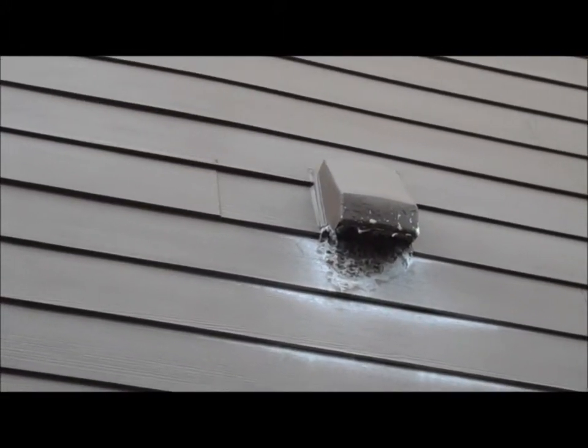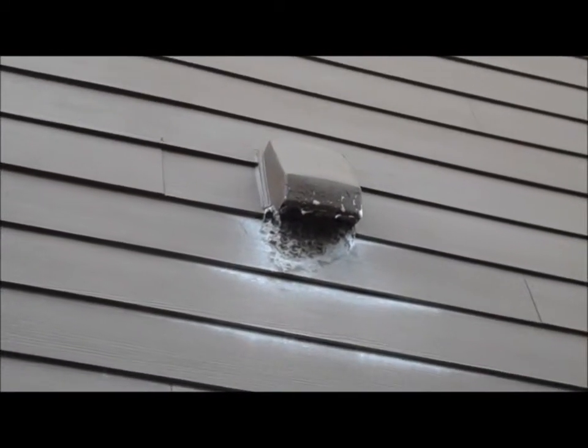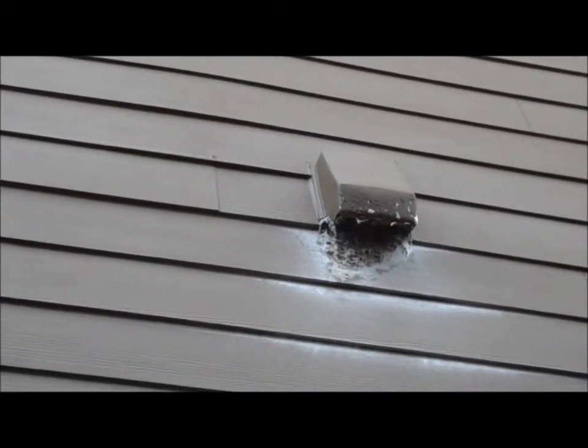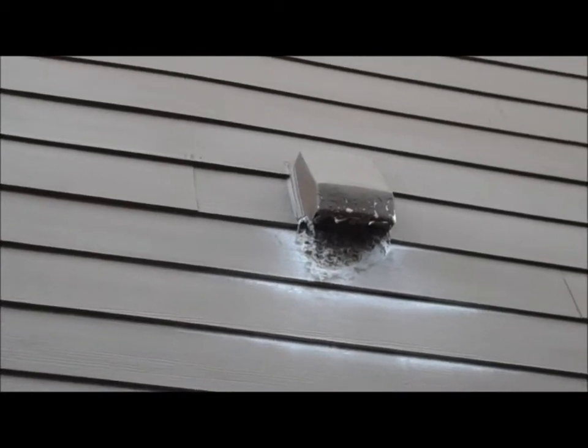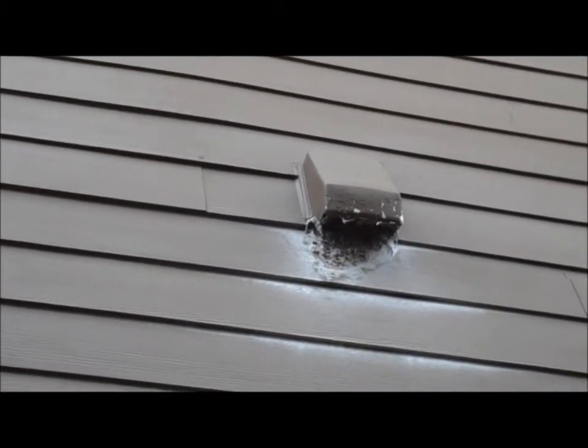I suspect the reason the paint is peeling is because there's probably some heat buildup occurring because of the blockage due to all that lint. So we may be not far away from having a fire here if we don't get this thing cleared out pretty quickly.